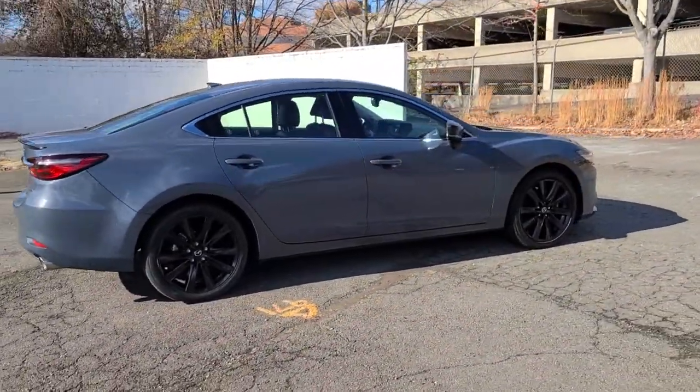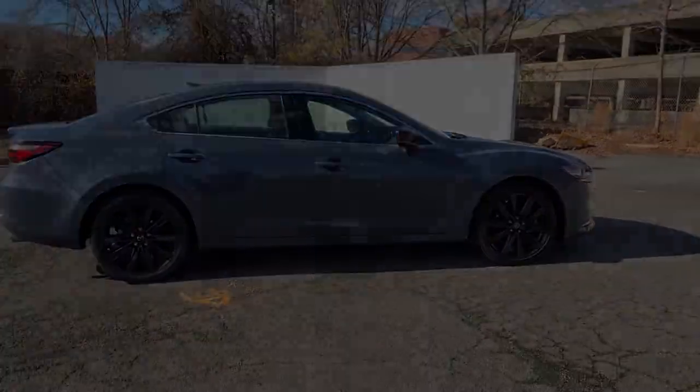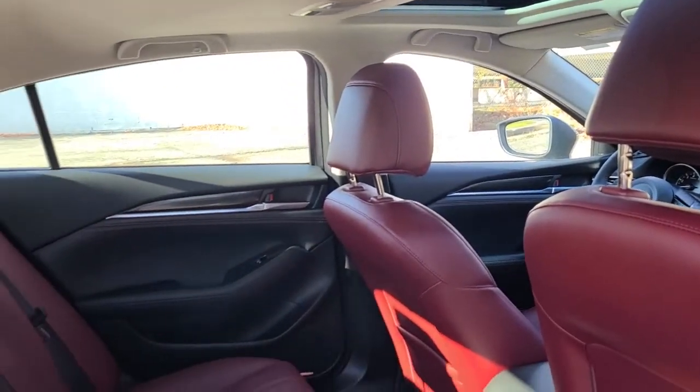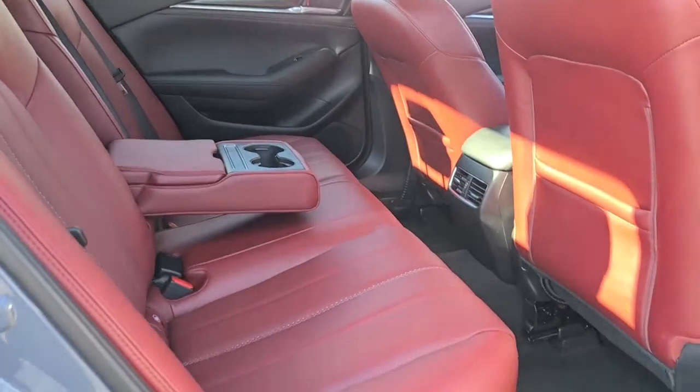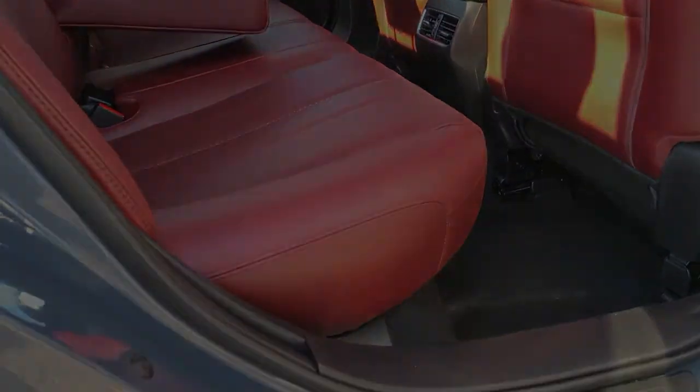Sun/moonroof, navigation system, keyless entry, satellite radio, backup camera, lane-keeping assist, power passenger seat, heated rear seat, aluminum wheels, heated front seat.